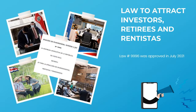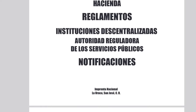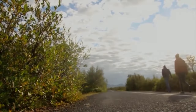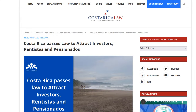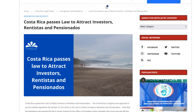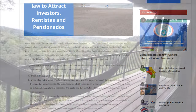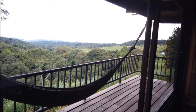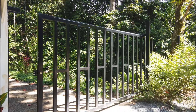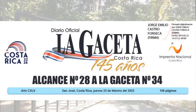The Costa Rican government has implemented the long-awaited regulations to the law to attract investors and retirees to Costa Rica. As a bit of background, in 2021 the Costa Rican legislature passed a law aimed at attracting investors and retirees. To actually implement that law, it required the executive branch to issue the regulations, and these regulations have finally been published on February 23rd of 2023.